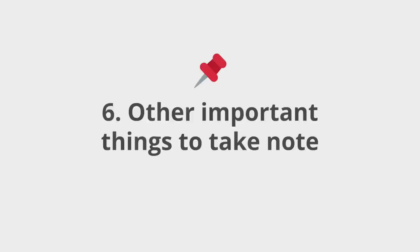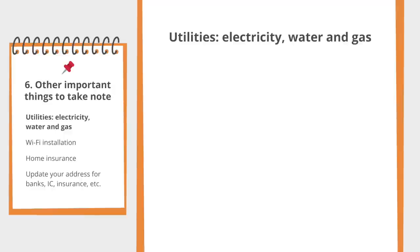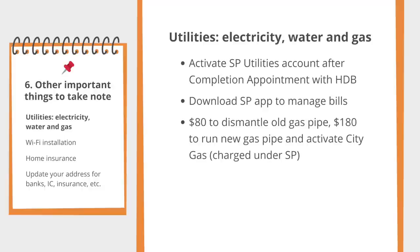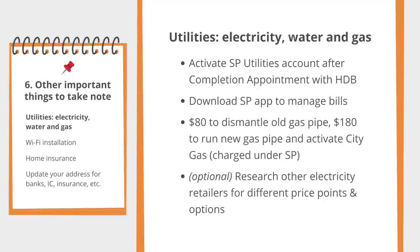Some logistical things that are important to take note of. When you get your keys after the completion appointment at HDB, you have to activate the utilities in your flat — electricity, water, and gas — under your name. You need to have these activated before renovation starts. I believe you can do this online on the SP website. Depending on your choice of kitchen appliance, you might have to pay for City Gas to dismantle the old gas pipe and run a new one. I have a gas stove, so I had to pay $260 in total — my ID coordinated with City Gas but I was billed directly under SP Group. By default, SP Group will be your retailer for electricity, water, and gas, but you also have the option of going with a different electricity retailer.